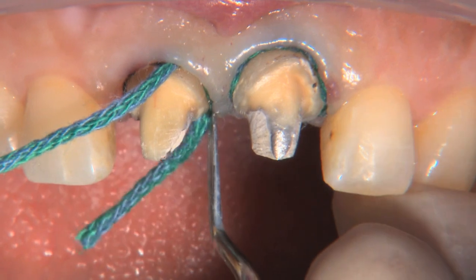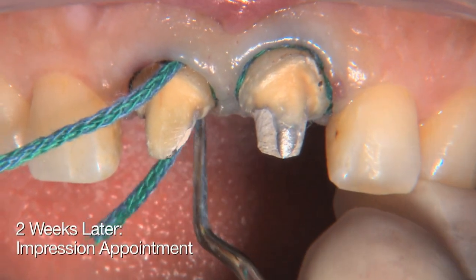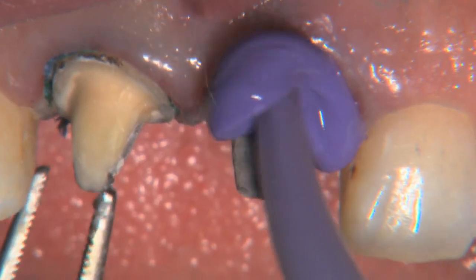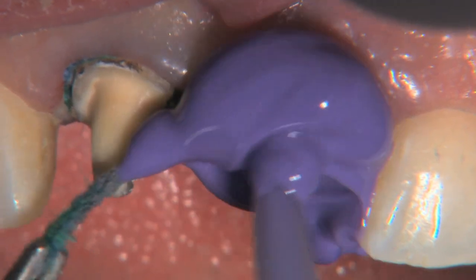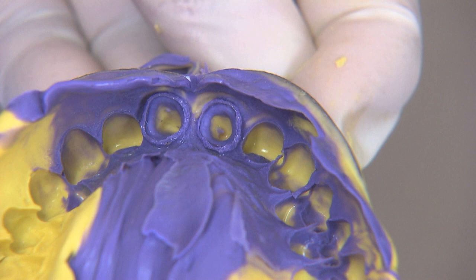The test is: can Tooth & Gums Tonic get these gingiva into shape in two weeks? And here we are two weeks later, actually packing the cord. We pull the cord out — look at that nice wide open sulcus. I can see the margin of my preparation and down in the sulcus next to the margin. We have no bleeding, as you can tell, because we've got a nice impression of the retraction cord in the bottom of it.